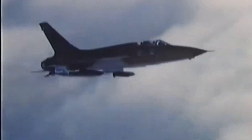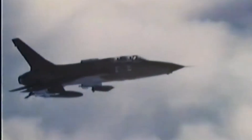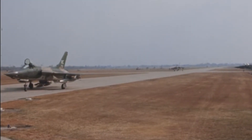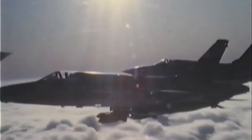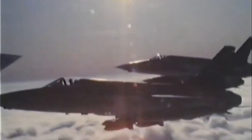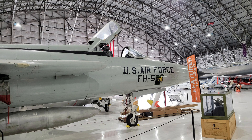Why call it the Thud instead of its given name, Thunderchief? Well, it's one of those typically military things where there's that love-hate relationship and a healthy dose of dark humor. Most people say the name comes from the sound this huge, monstrous aircraft would make when it hits the ground — there'd be a big thud. Pilots would say it's a triple threat: it could bomb you, it could strafe you, or it could fall on you. Another joke was that Republic was going to make the F-105 out of cement, but learned that steel was heavier, so they used that instead.